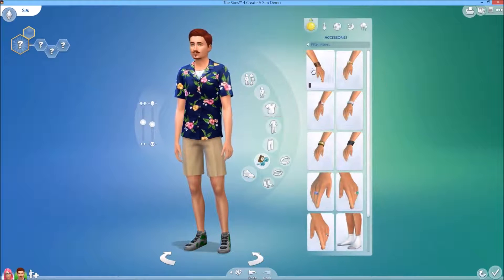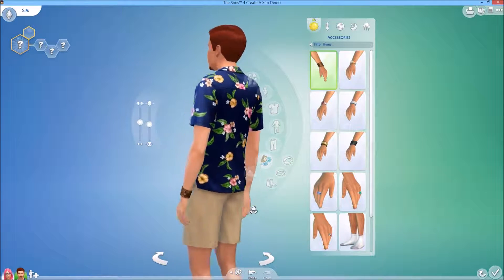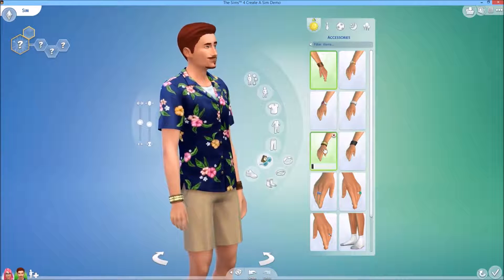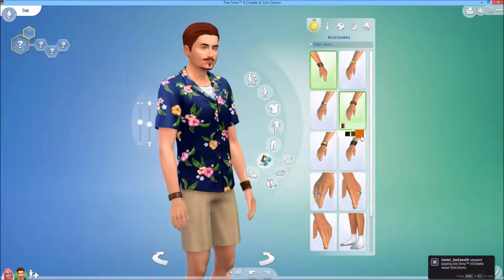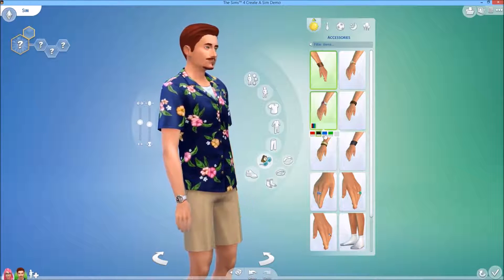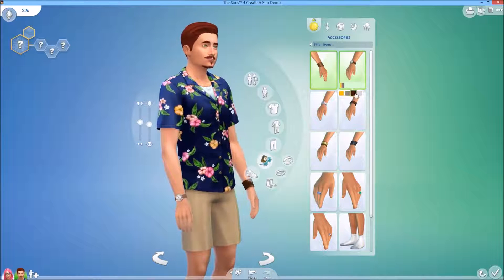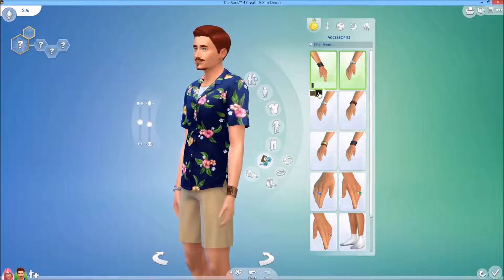Let's go to accessories. Some bracelets — this is on the other side. Let's show the color options. This looks like a leather bracelet. This looks like a nice watch. And another watch, and this one had color options as well — black.